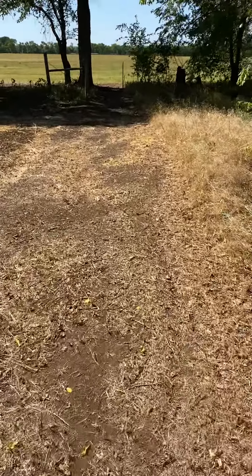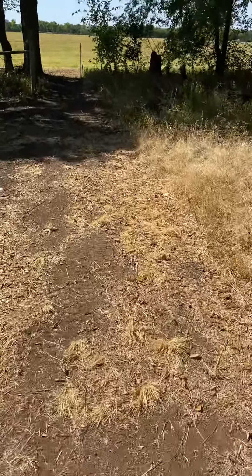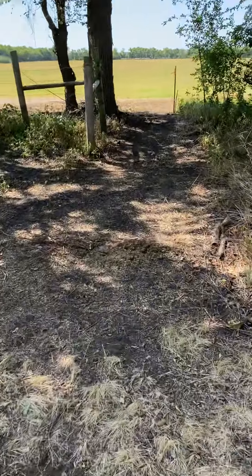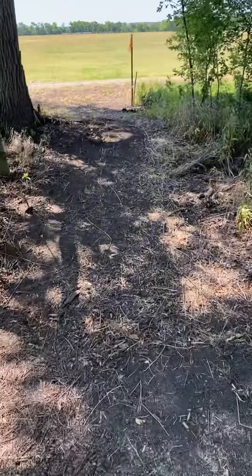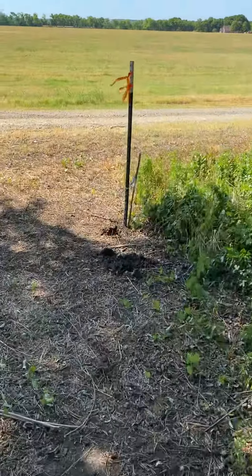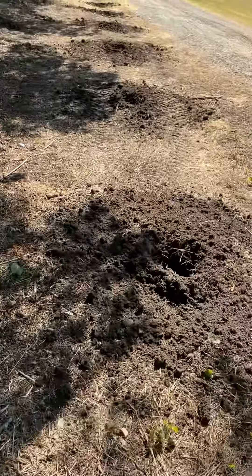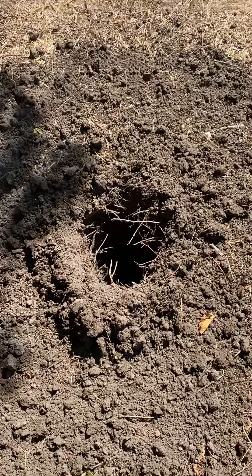So we are spending about ten thousand dollars getting this area fenced in for them. I started walking at the beginning of where they're going to have their area, and then it's going to go right here. They'll have all of this, and we've got the holes starting to be dug here.